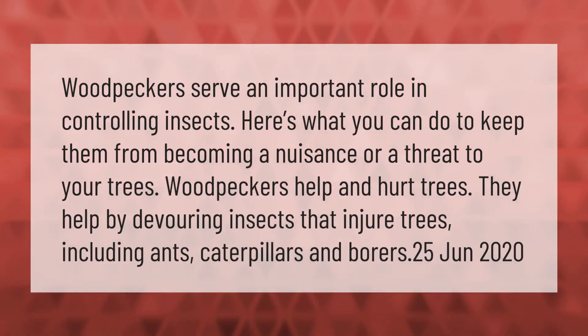Woodpeckers serve an important role in controlling insects. Here's what you can do to keep them from becoming a nuisance or a threat to your trees. Woodpeckers help and hurt trees — they help by devouring insects that injure trees, including ants, caterpillars, and borers.